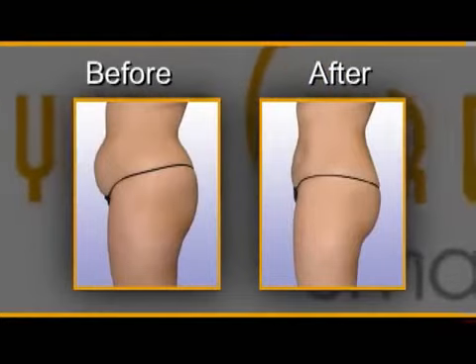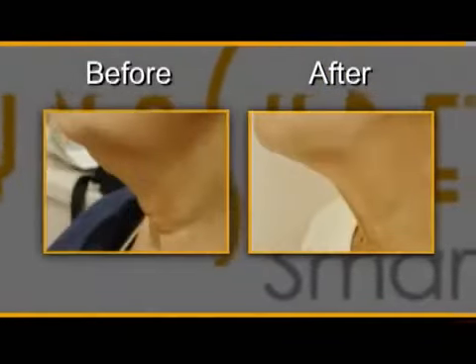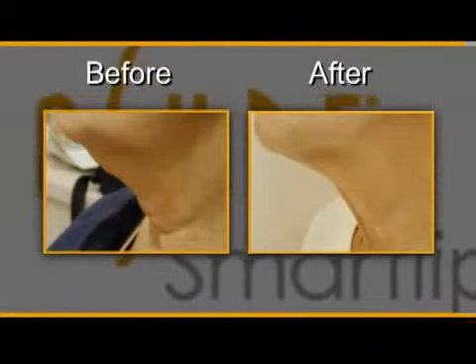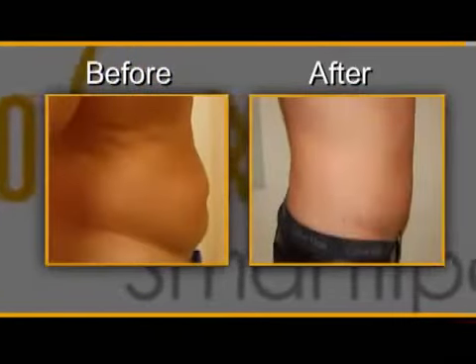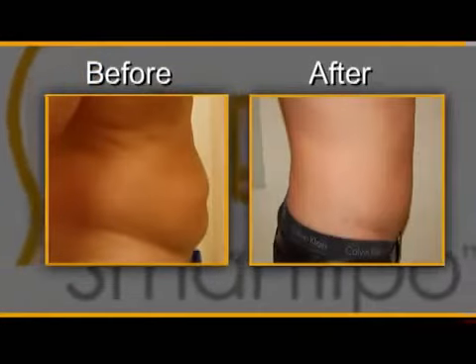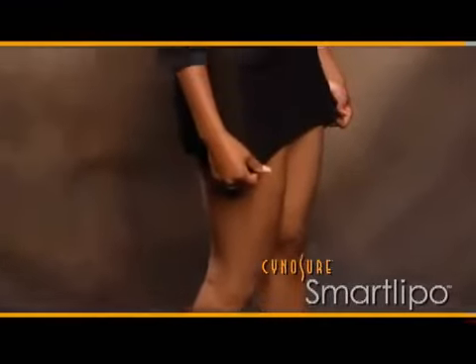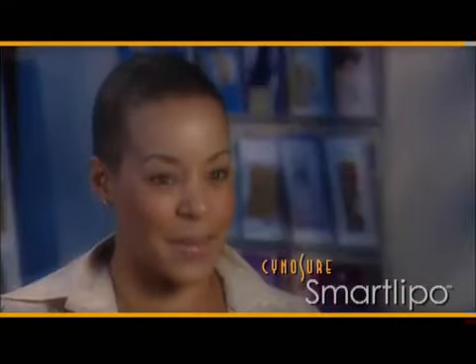Patients can finally obtain the body shape they've always wanted with very little downtime. One patient said it was easier than expected — there was really no downtime at all. She had the procedure on a Saturday, didn't take any painkillers the next day, and was back to work the very next day.